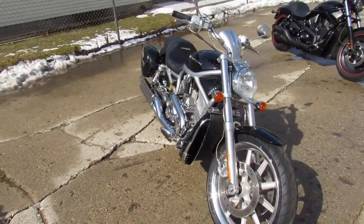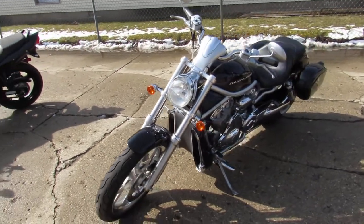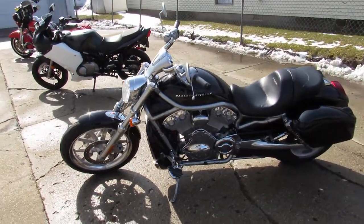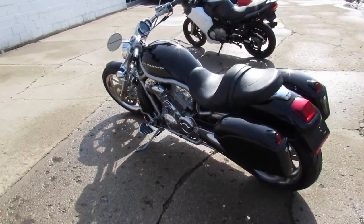You guys can buy with confidence. Great looking V-Rod! Visit our website, it's ApprovalPowerSports.com. We've got over 450 used bikes, guaranteed financing, lease programs on all of our Harleys, out-of-state financing, and nationwide shipping. Call today and you can ride today.